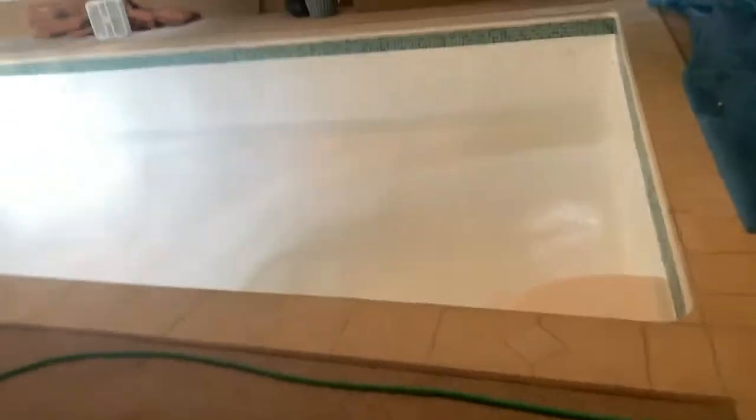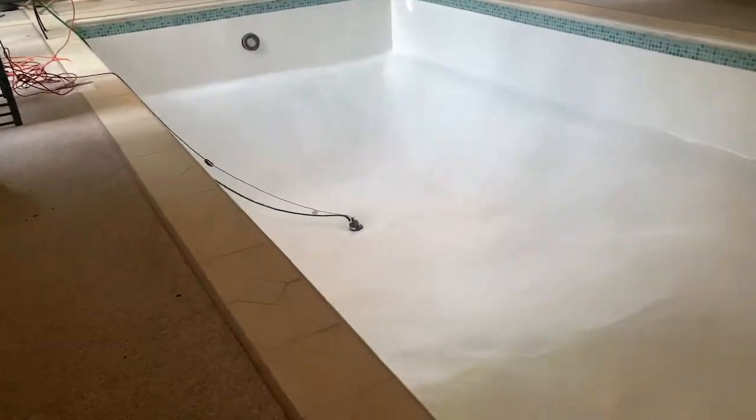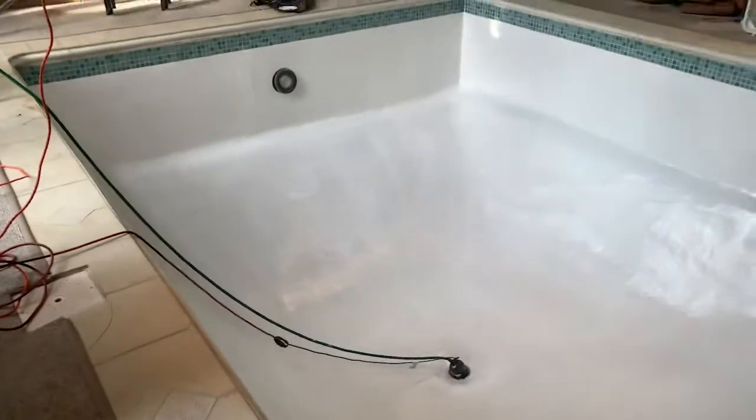What's up guys, so today is day number four checking on my pool. Honestly I don't think they did anything — it looks exactly the same as yesterday. Here's the recap: we've got some sand right here and I think they're supposed to be putting this in the pool or something. I don't know exactly what they're doing, but the pool should be up Saturday.